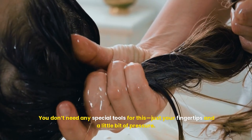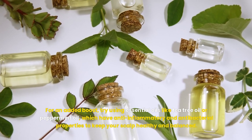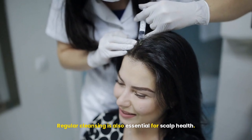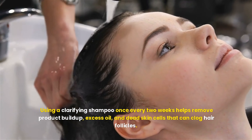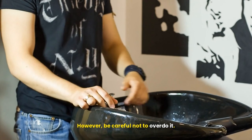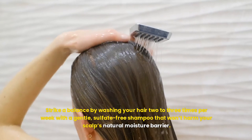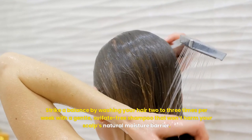You don't need any special tools — just your fingertips and a little bit of pressure. For an added boost, try using essential oils like tea tree oil or peppermint oil, which have anti-inflammatory and antibacterial properties to keep your scalp healthy and balanced. Regular cleansing is also essential for scalp health. Using a clarifying shampoo once every two weeks helps remove product buildup, excess oil, and dead skin cells that can clog hair follicles. However, be careful not to overdo it — overwashing can strip the scalp of its natural oils, leading to dryness and irritation. Strike a balance by washing your hair two to three times per week with a gentle, sulfate-free shampoo.